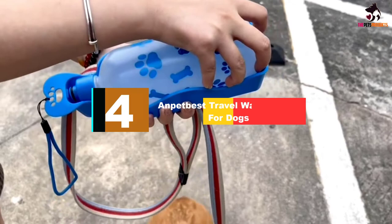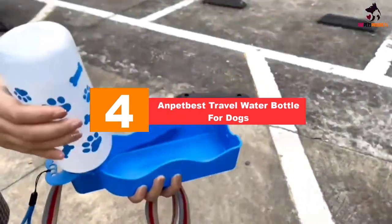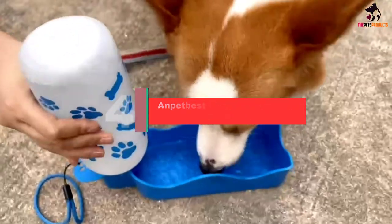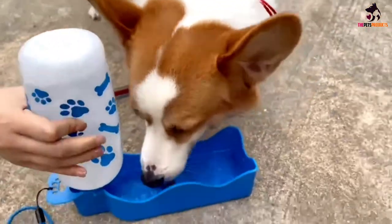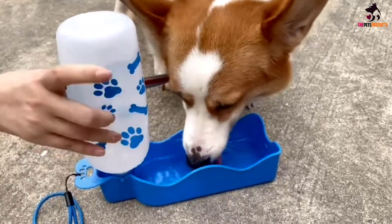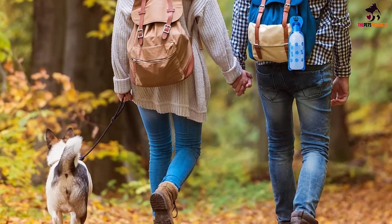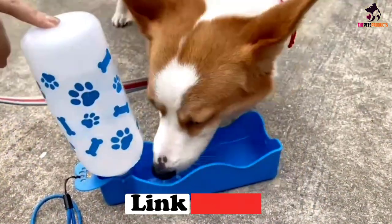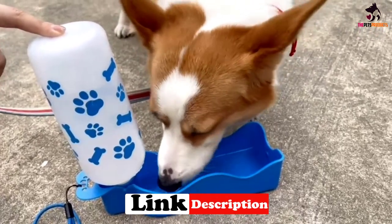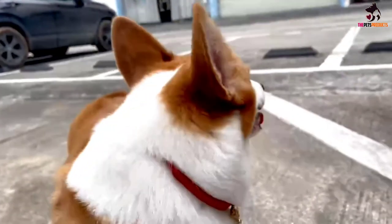Moving on, at number four we have the ANPetBest travel water bottle for dogs. Similar in style and use, the travel water bottle from ANPetBest features a fantastic function where the lid forms a handy drinking bowl for your dog. With just a flip of the lid, the leak-proof bottle converts into an easy-to-use bowl that is suitable for dogs, cats, and other small animals.